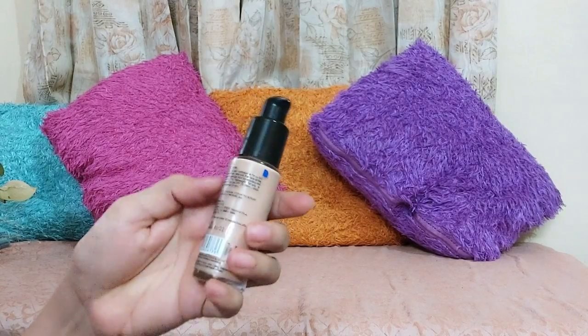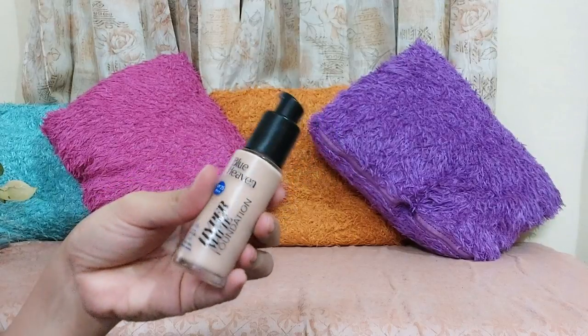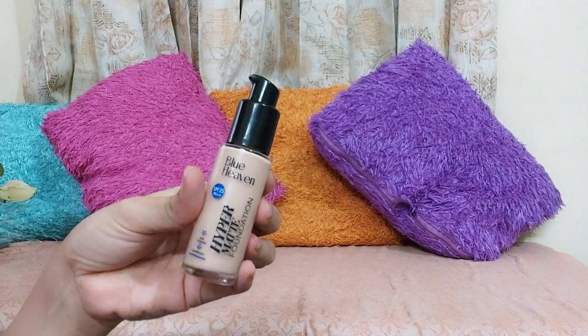Coming to foundations, you can use Blue Heaven Hyper Matte Foundation. This foundation is very affordable — it retails for just Rs. 290. The blending is good, and it comes in different shades so we can choose according to our skin tone. The coverage is very good and it is very affordable. I think if you are a beginner, Blue Heaven Foundation is one to try.